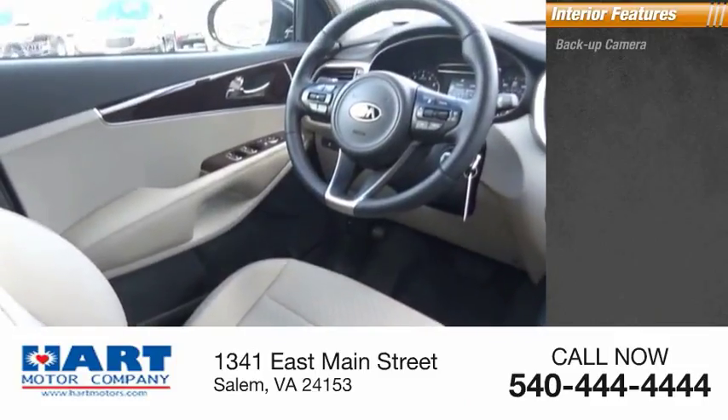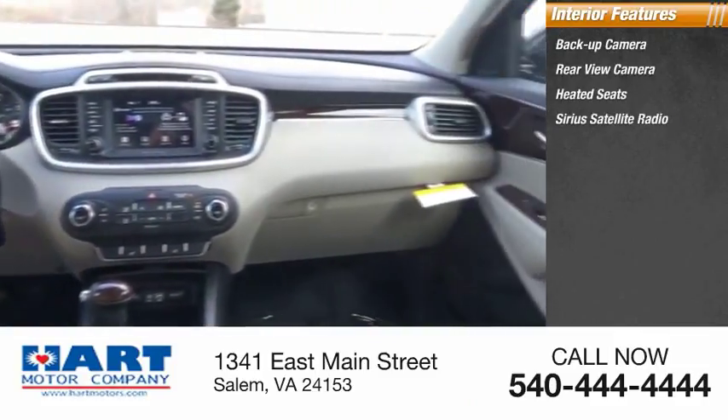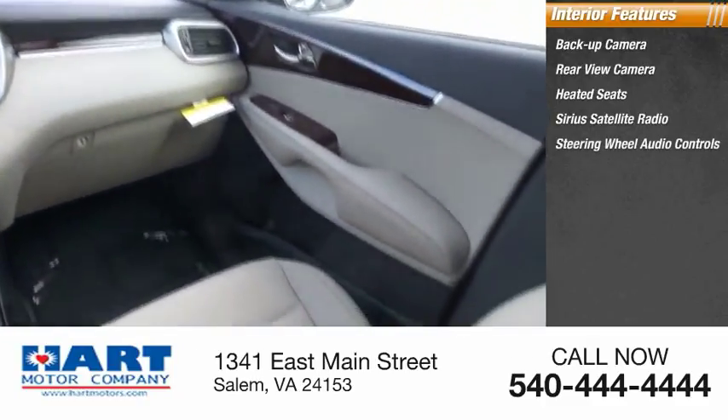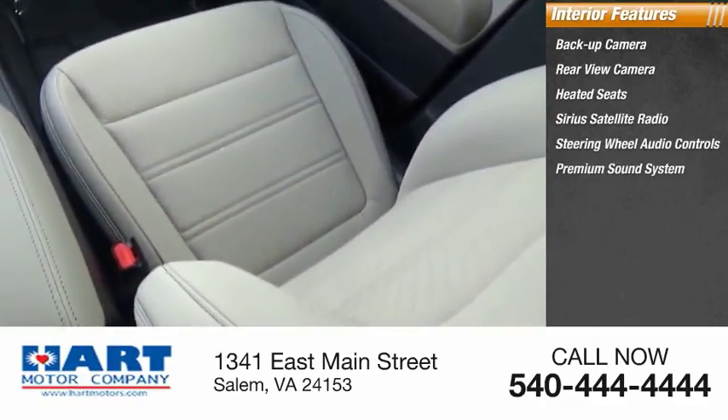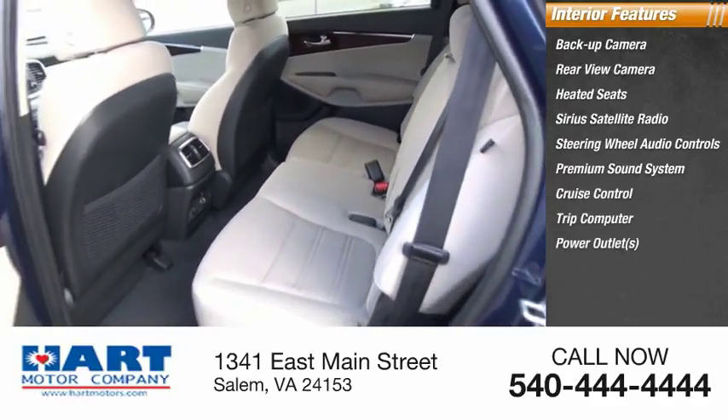Inside you'll find a back-up camera, heated seats, Sirius satellite radio, steering wheel audio controls, premium sound system, cruise control, trip computer, power outlets, and child safety locks.